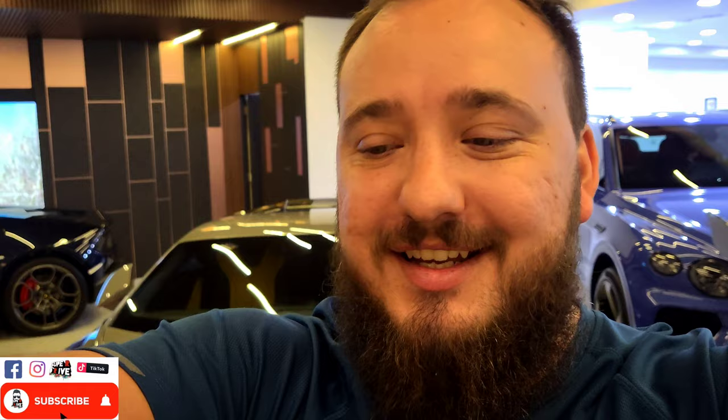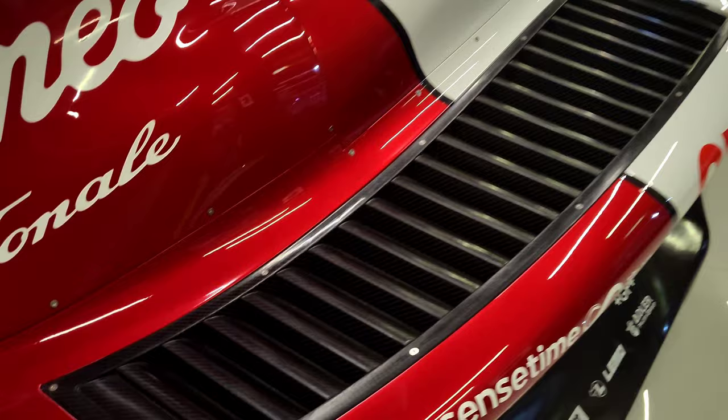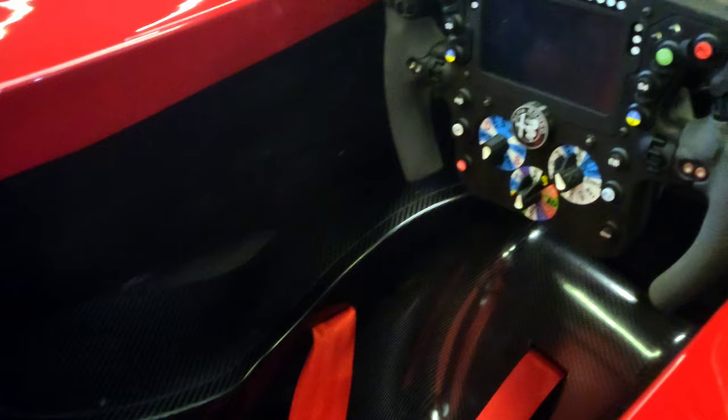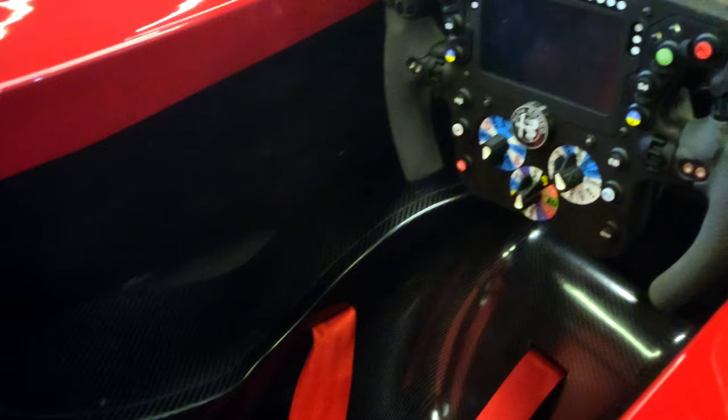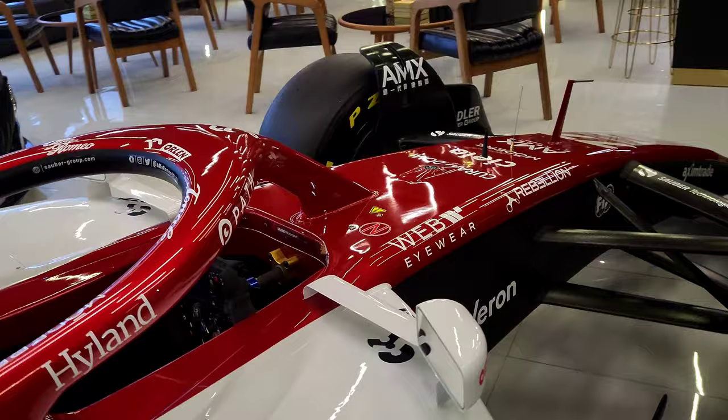Something I noticed earlier - like with the Mercedes car, most of the sponsor logos are actually painted on rather than stickers. Some are stickers, but a lot of them are paint to save weight. Inside you can see the seat as well as the steering wheel, which also looks a lot more simplified and user-friendly compared to the 2021 steering wheel.